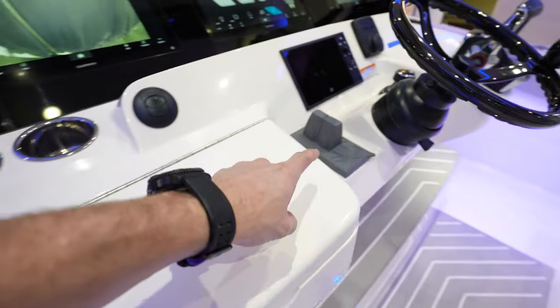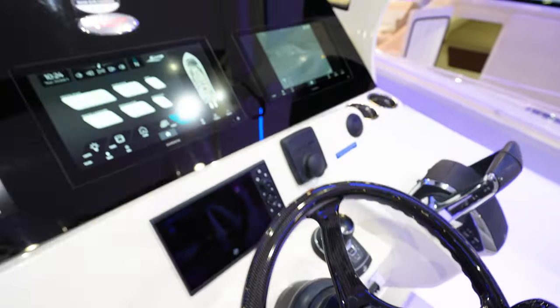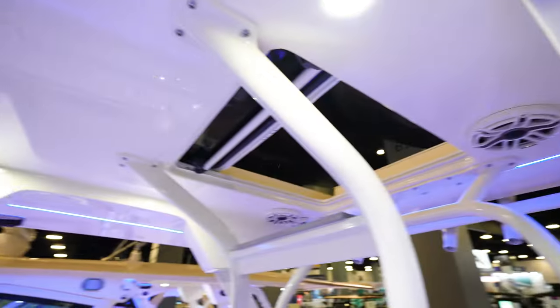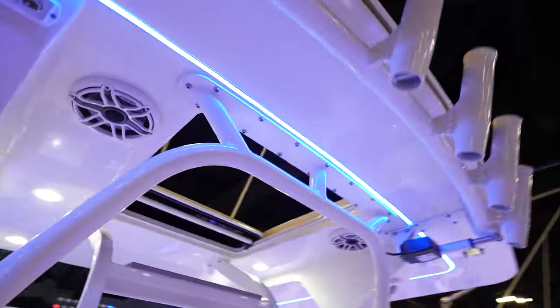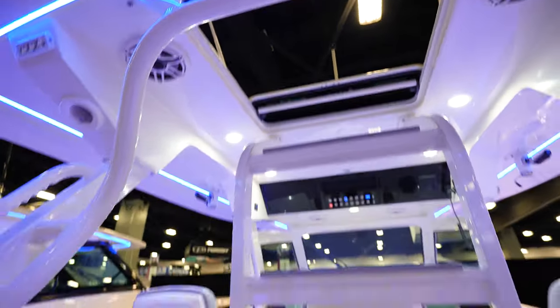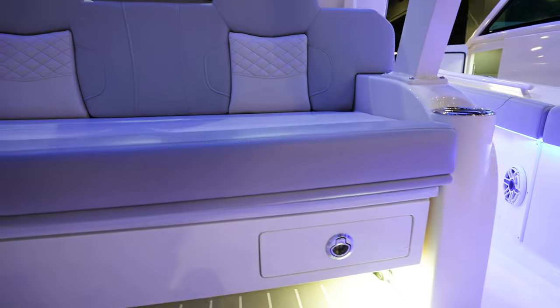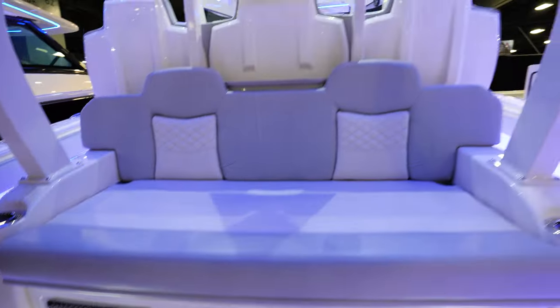Air conditioning, bow thruster, joystick on the boat, Zip Wake controller. More switches up here on the top, and then access to get to the top — no second station on this model, but that is the ladder to get up there. Bench seat across the top, tackle storage here. Got kind of a catch-all thing there.